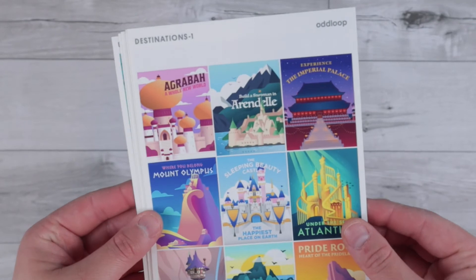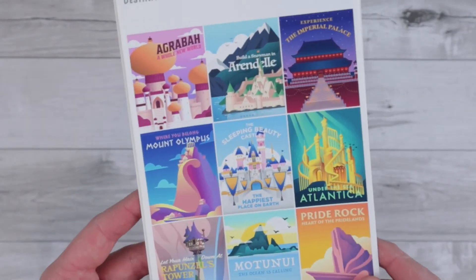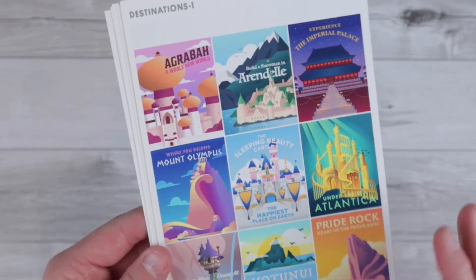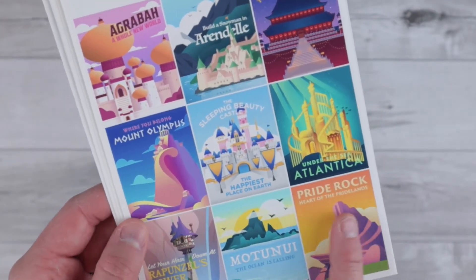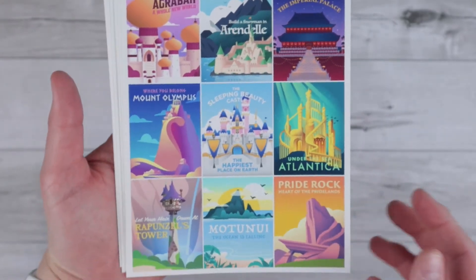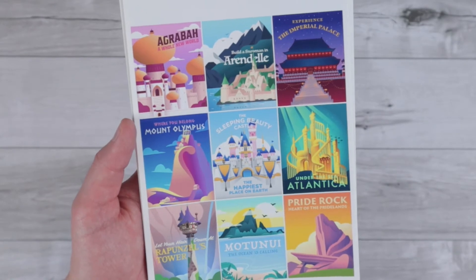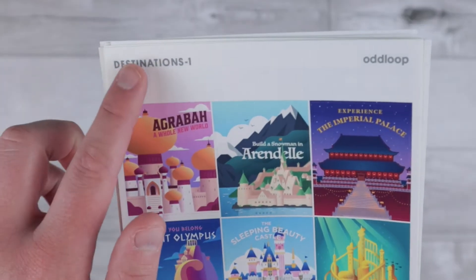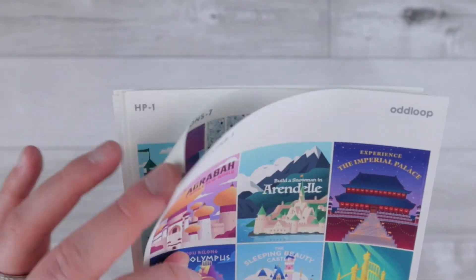Up next I have my first ever order from Oddloop. I've been admiring this company for a really long time and I finally decided to place an order — I'm so excited. I've never seen any other kits like this. I don't know if it's all hand-drawn by them or custom done by someone else, but they do such a great job. First, I got the Disney Destinations. I think they're coming out with different versions of these. These are the ones I got — I thought this was just so, so pretty. Some of my favorite Disney locations.